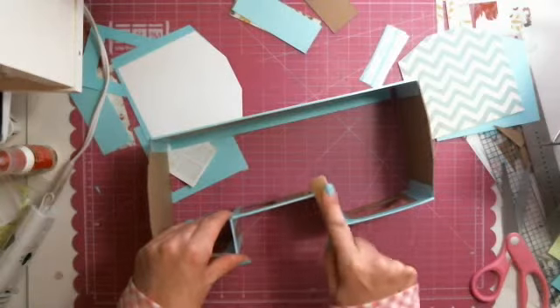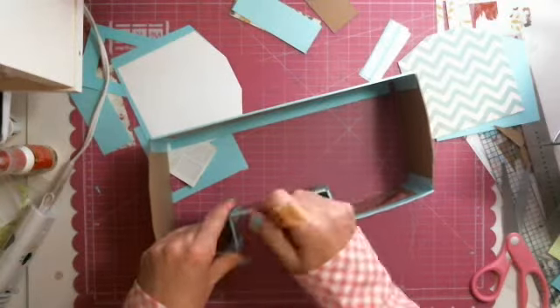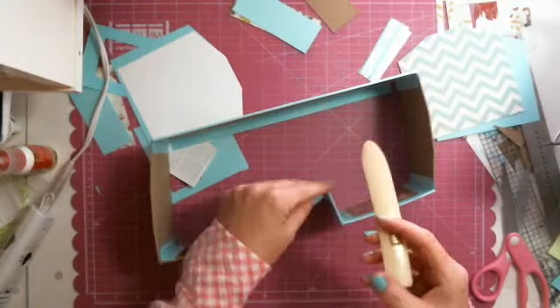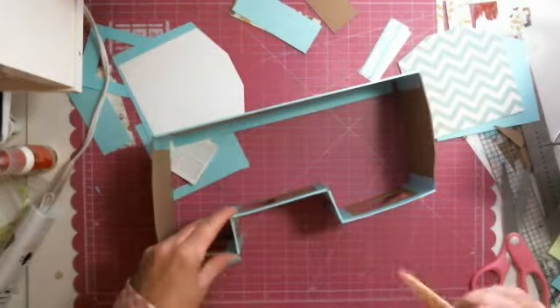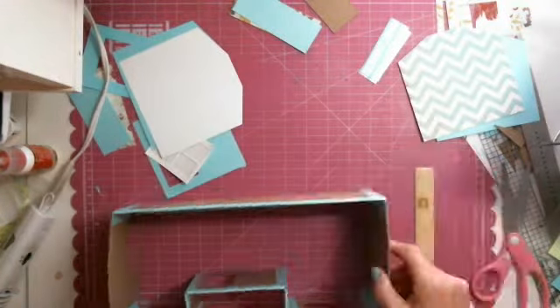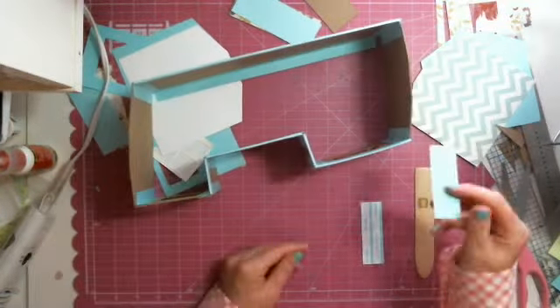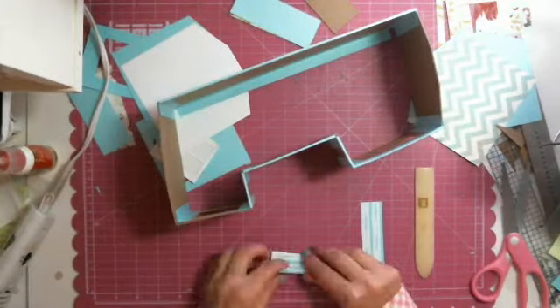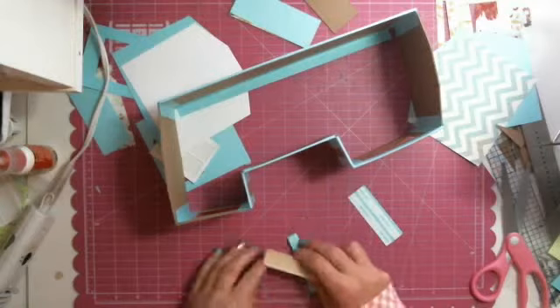Oh, you have the sewing machine table? Yeah. Oh, I didn't know that. Oh my gosh, Eileen — that's what Fort Myers used to be like when I lived there.